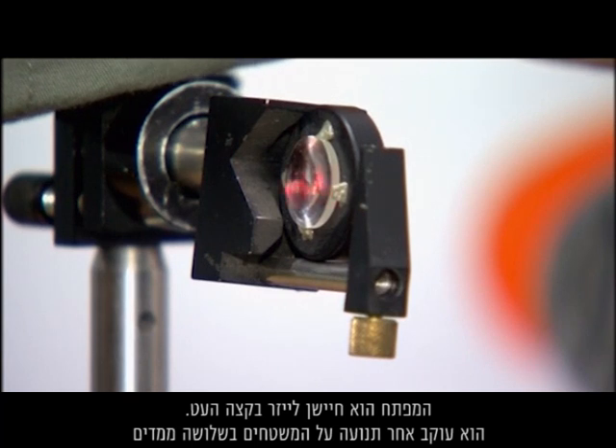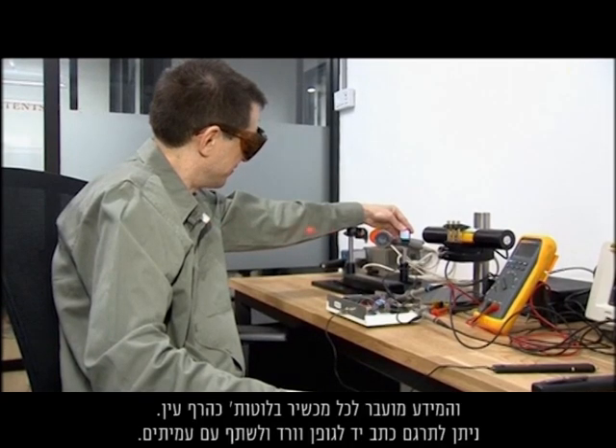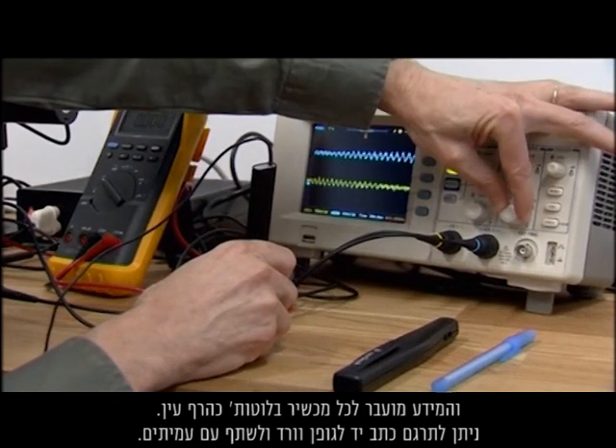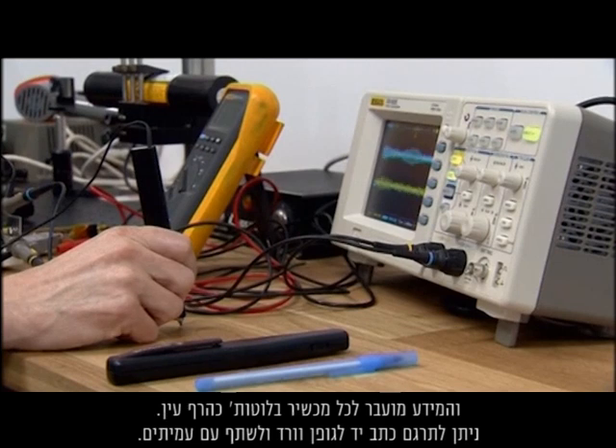A patented laser optical sensor at the pen's tip is the key. It tracks motion on surfaces in three dimensions, and the data is transmitted to any Bluetooth device in the blink of an eye. Handwriting can be quickly translated into word font and shared with colleagues.